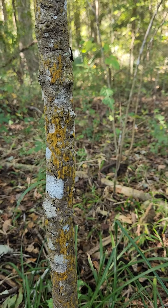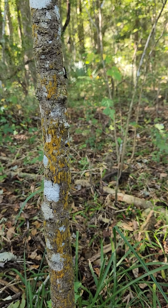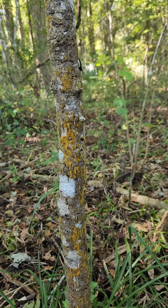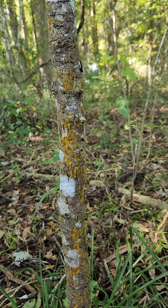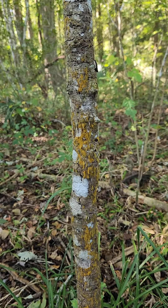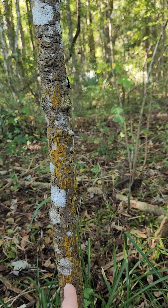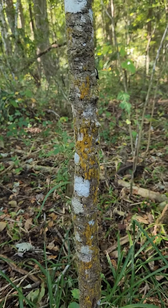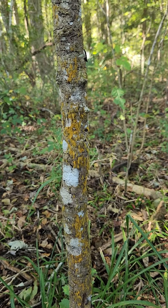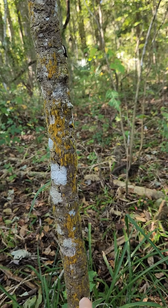What we're looking at is a Trentepohlia, an epiphytic algae that often forms a relationship with lichens. The lichens have bright colors relatively speaking. Trentepohlia is probably the photobiont — the algae that represents about two percent, more or less, of the lichen — and this one's living on a dead stem.